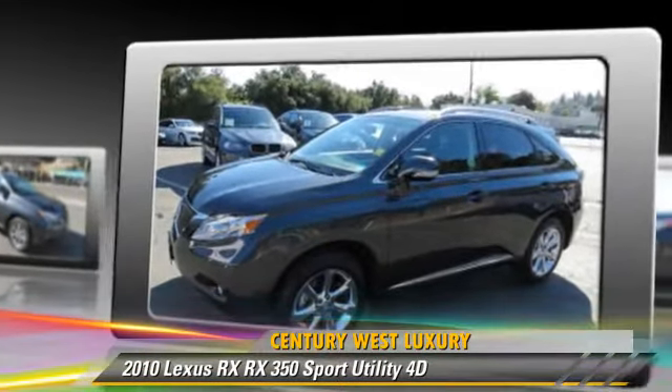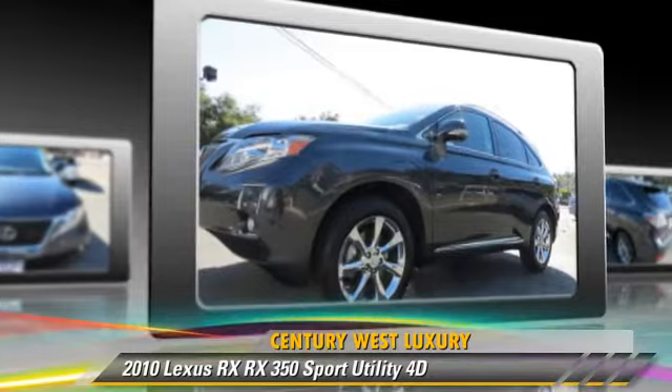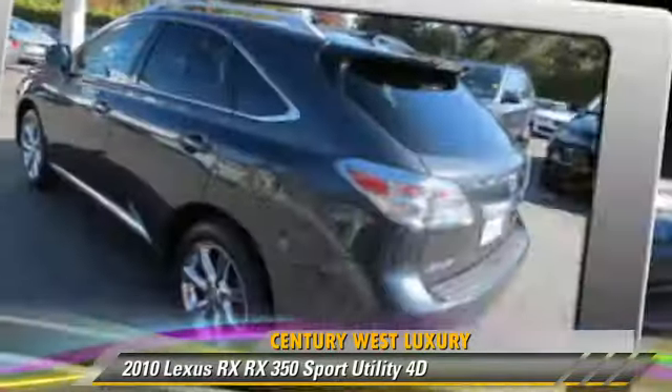This Lexus features front and rear side airbags, multi-disc CD player, and premium wheels. Safety features include traction control, stability control, and four-wheel ABS.